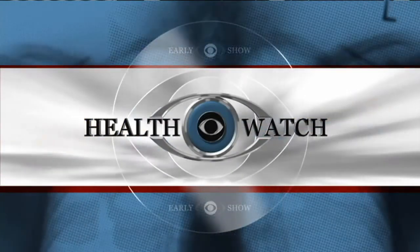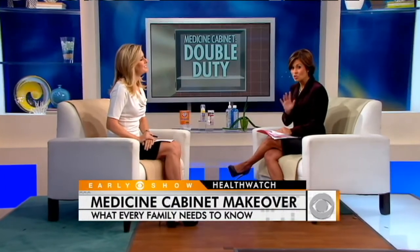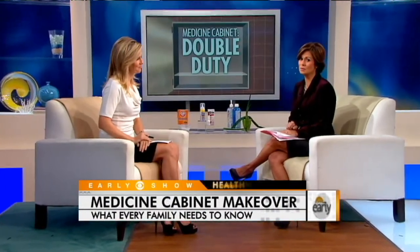In this morning's Health Watch, getting the most out of your medicine cabinet. If it's overflowing with creams and pill bottles like everyone's is, you can get that clutter under control. Dr. Jennifer Ashton is here with a couple of items that you should have in there that kind of pull double duty.